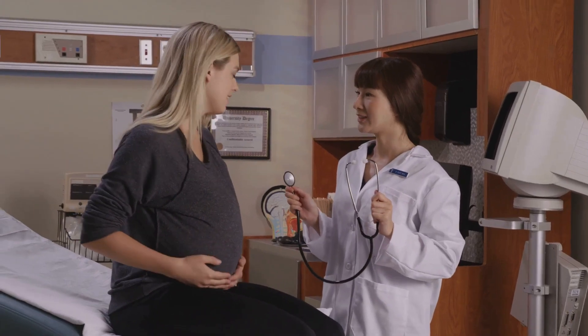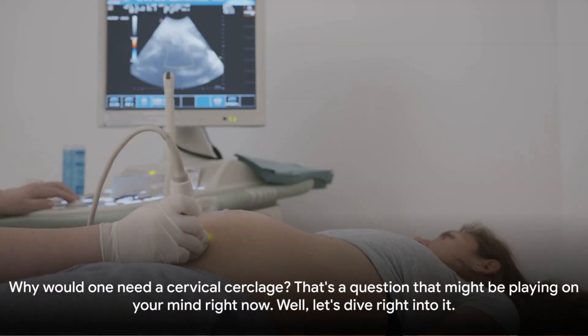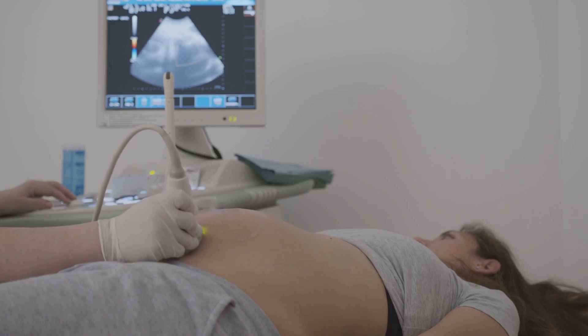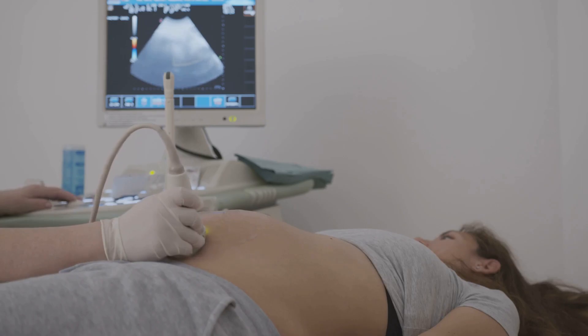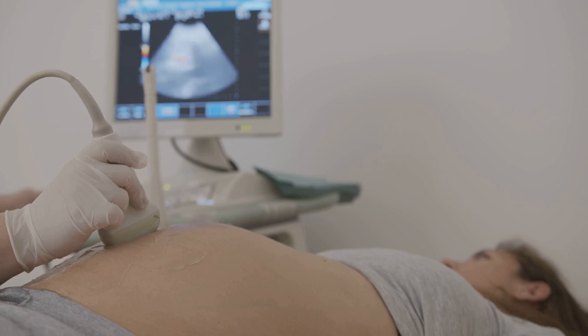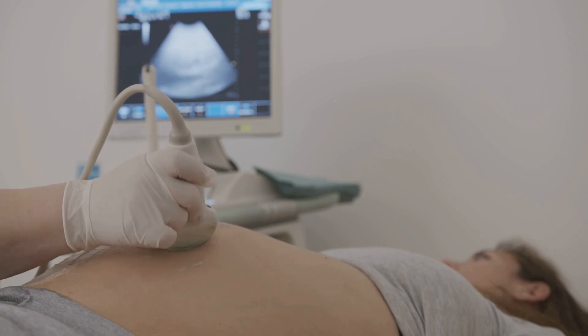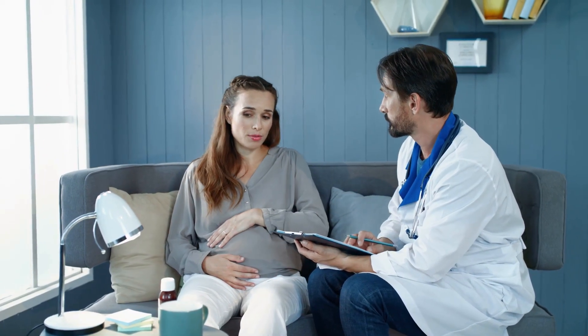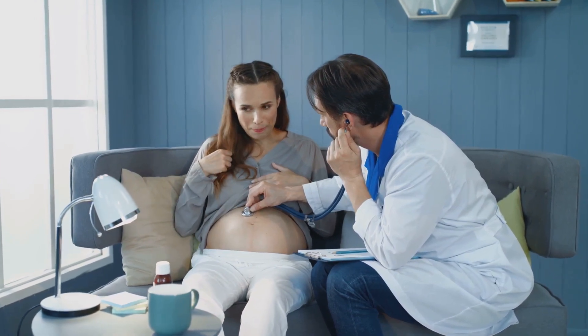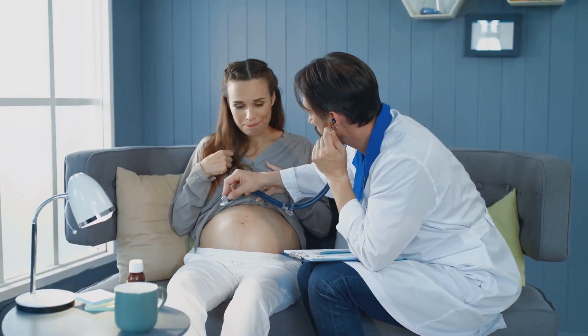Why would one need a cervical cerclage? Cervical cerclage is a medical procedure often considered when a woman's cervix is at risk of opening too early during pregnancy, a condition known as cervical insufficiency or incompetent cervix. This can lead to premature birth or even loss of the baby. Circumstances that may lead to a need for cerclage include a history of second trimester miscarriages with no known cause, a previous premature birth, or findings from a routine prenatal checkup revealing the cervix is opening too early. In some instances, the cervix might be naturally shorter than average, increasing the risk of premature delivery.